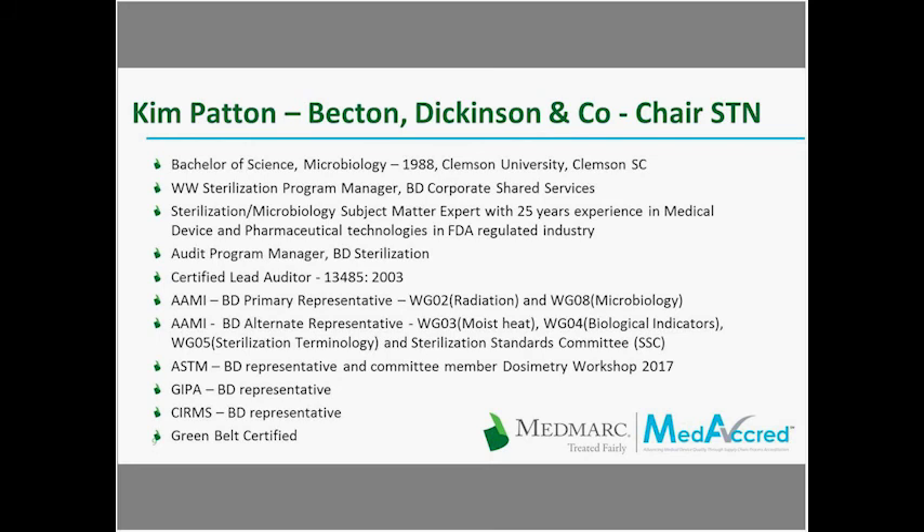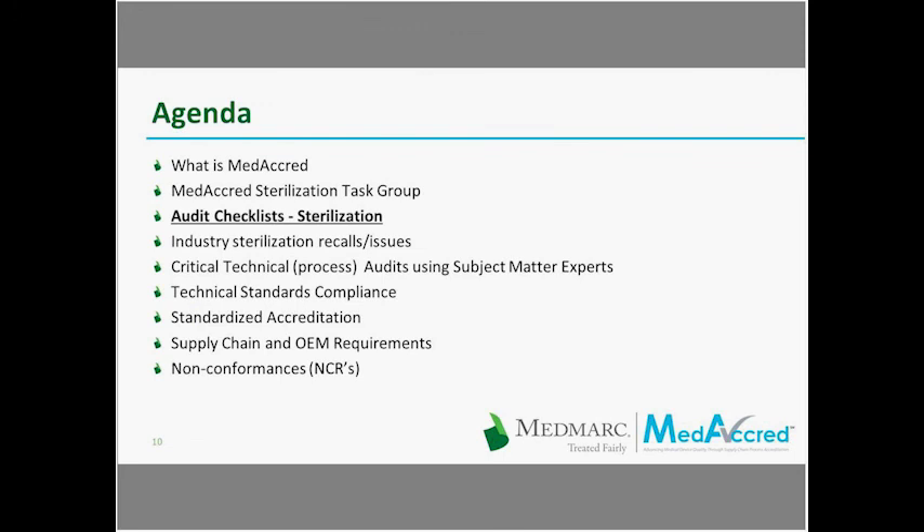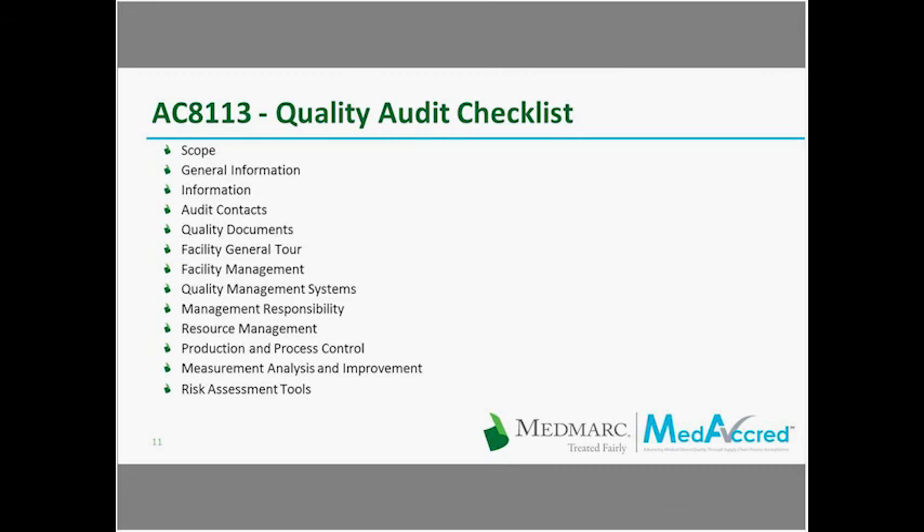Thank you, Mark. I'm going to start out looking at the audit checklists, which are critical to the audit and are completed throughout the process by the MediCred auditor. For the technical checklists, I'll point out some of the questions to give you a flavor of what they include. First, we'll look at the base or quality audit checklist. This is based on ISO 13485 and 21 CFR Part 820. The checklists are designed for either a yes or no answer, with some questions having an NA option depending on the facility.